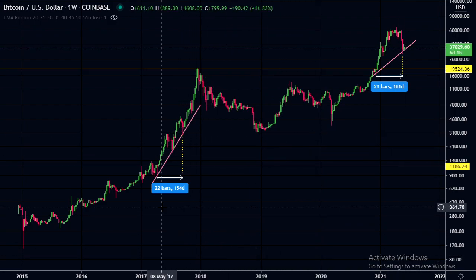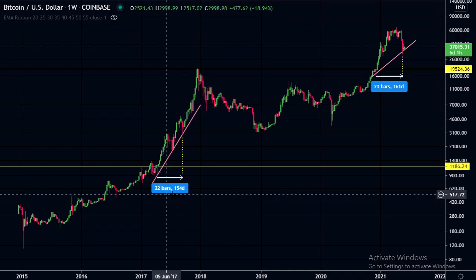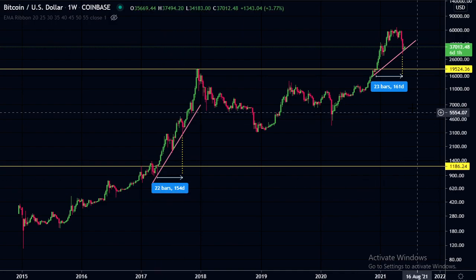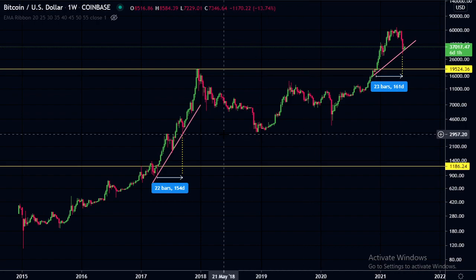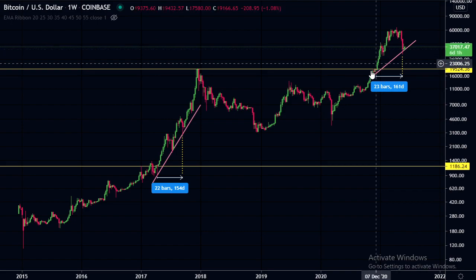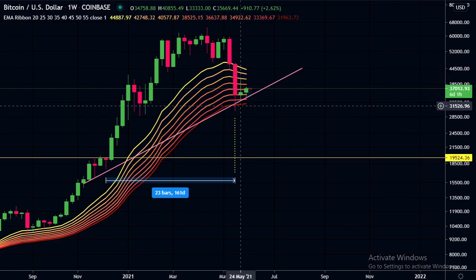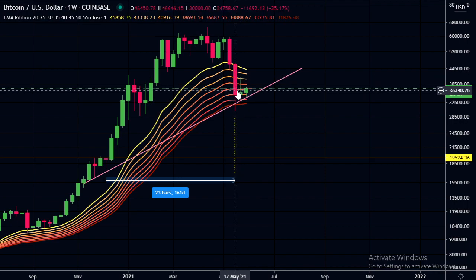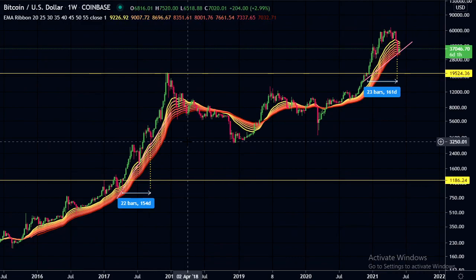It also took approximately the same time from the first touchpoint on this line — 154 days in 2017, 161 days in the current cycle. So I do think we've just done a similar thing. And because we didn't have a big enough pullback in that earlier section, we had a bigger pullback eventually up at the top. We haven't broken the EMA ribbon on the weekly — it did wick down, but all the bodies of the candles are still inside the ribbon, and we never broke this ribbon on the 2017 run either.